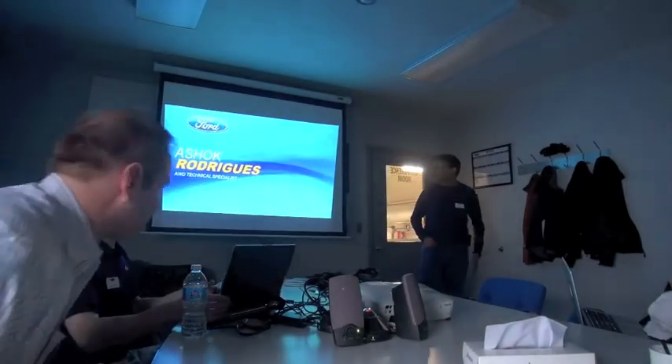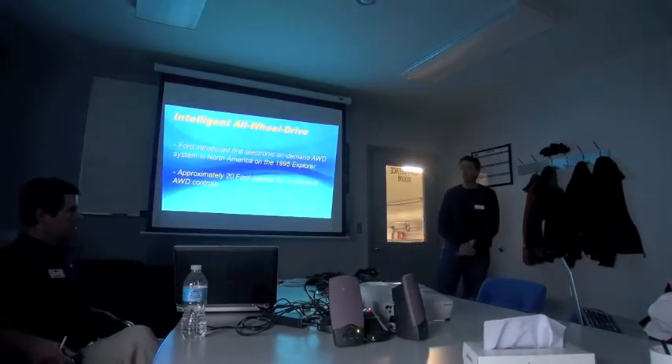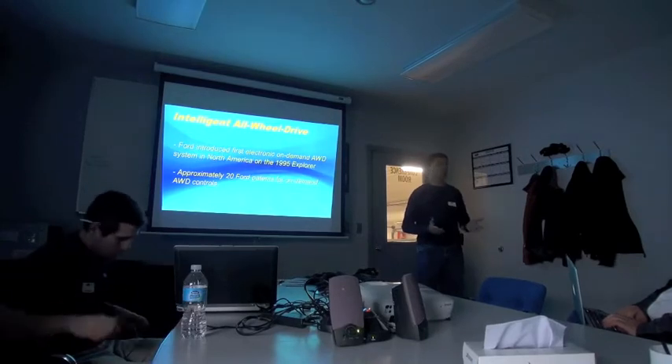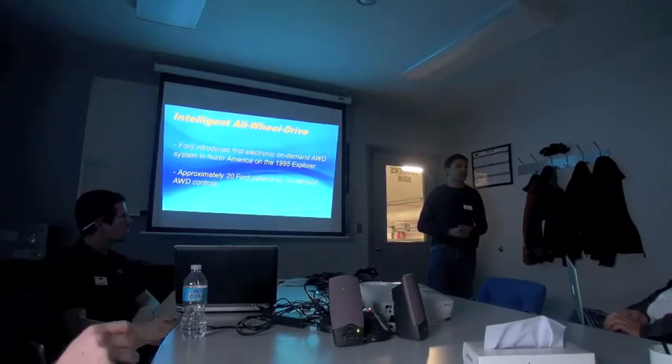My name is Ashok Rodriguez. I'm Ford's all-wheel drive technical specialist. Just some background on Ford and all-wheel drive systems: Ford is an industry leader in all-wheel drive. We introduced the first on-demand electronically controlled four-wheel drive system into North America — that was on the 1995 Explorer.